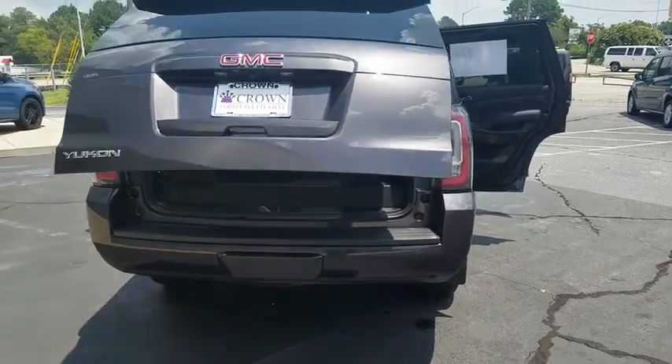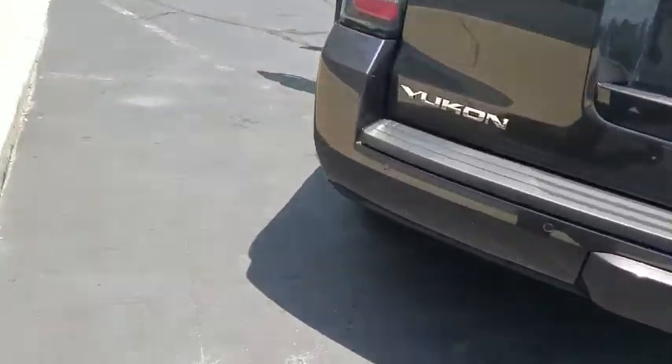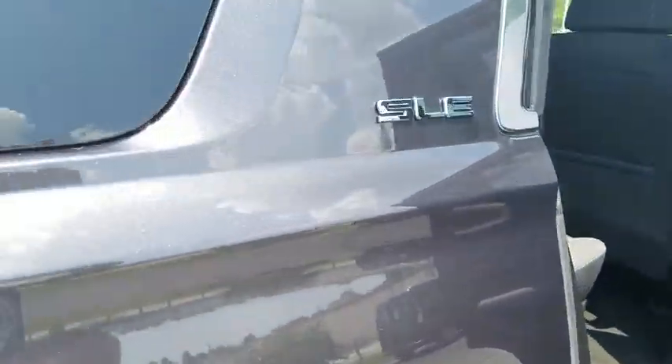Bose sound system, traction control, power passenger seat, dual airbags, alloy wheels, power steering, auto-dimming rearview mirror, four-wheel disc brakes, universal garage door opener, fog lights, security system.